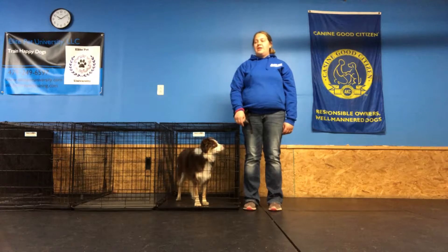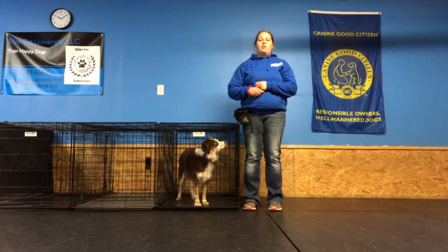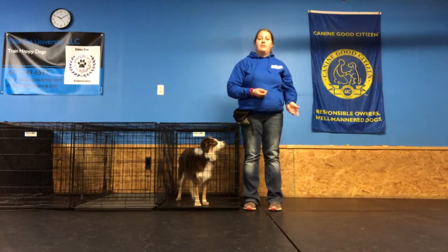If we can teach them instead that if you want to come out, politely ask to come out when I touch that crate door, then we're more likely to get a dog that is going to be more manageable and has their thinking cap on once they do come out.